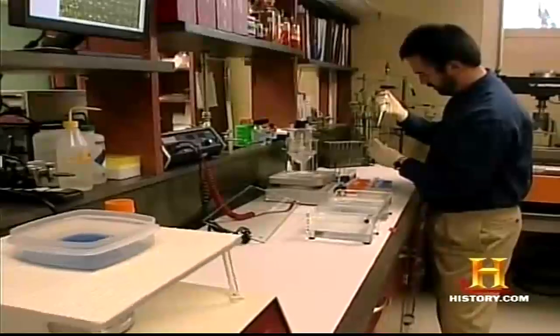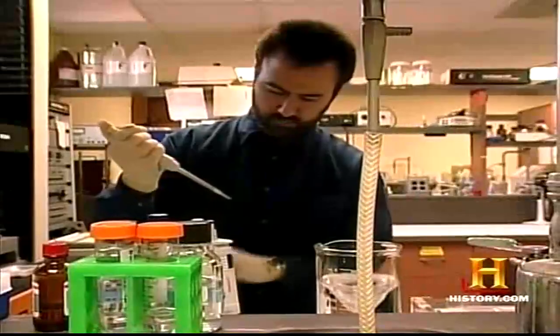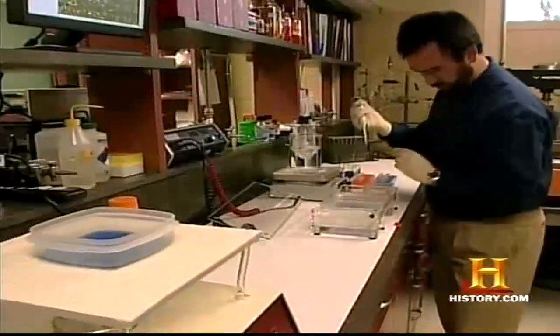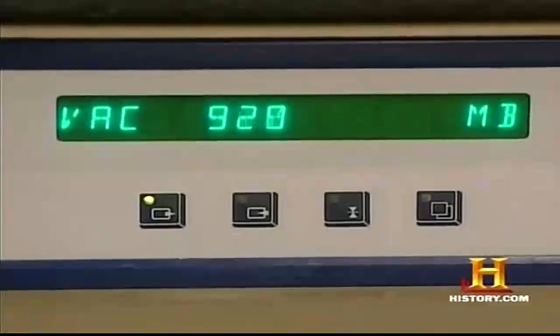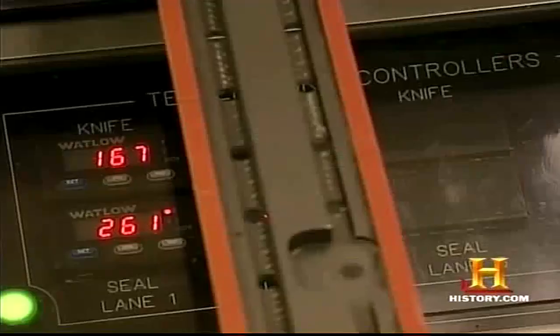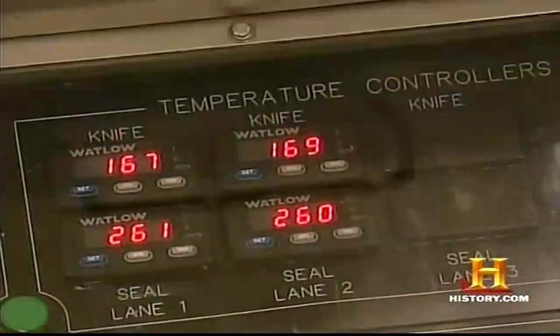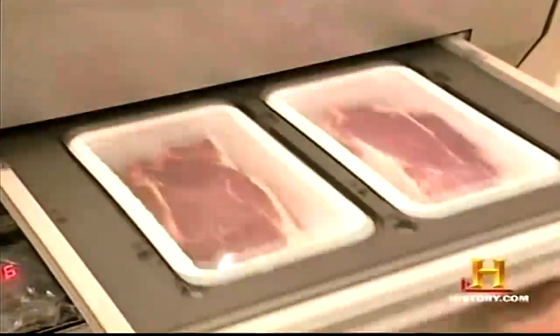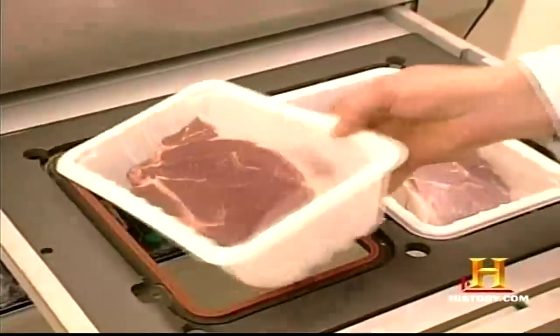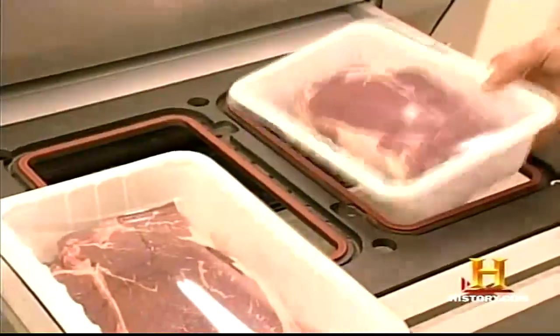At the University of Illinois' Meat Sciences Lab, researchers are looking at ways to improve upon a newer technology known as MAP, or Modified Atmosphere Packaging — a process of modifying the atmosphere around the meat by injecting a mixture of gases. One thought was to increase the shelf life of fresh meat in the retail store by adding oxygen to the gas mix so that the meat cut looked like a bright cherry red, giving it its natural color.